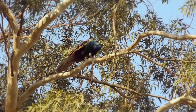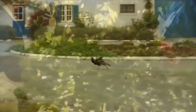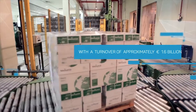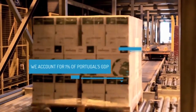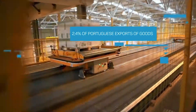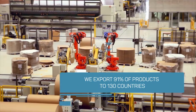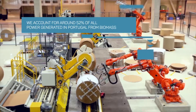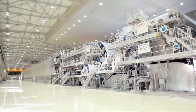Everything starts in our nurseries, producing a better plant for an excellent paper. The Navigator Company is an integrated forest, pulp and paper, tissue and energy producer, whose activity is based on modern, large-scale and technologically advanced plants that are a benchmark in the industry. The Navigator Company accounts for around 1% of Portugal's GDP. Our main export destinations are Europe and the United States. We are the leading Portuguese producer of green energy from biomass. Our industrial units set global standards for modernity and technological sophistication.